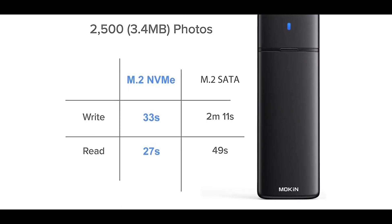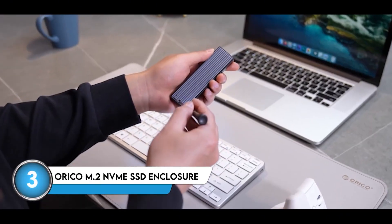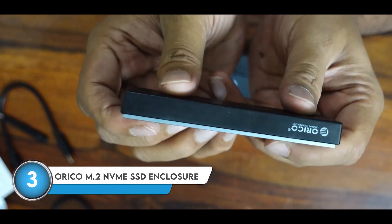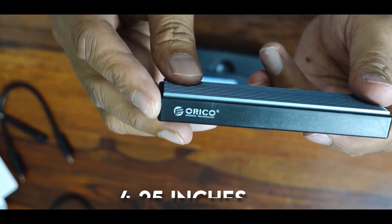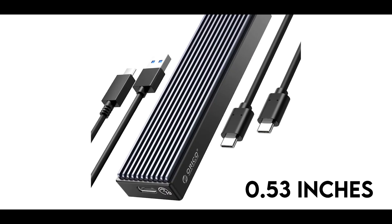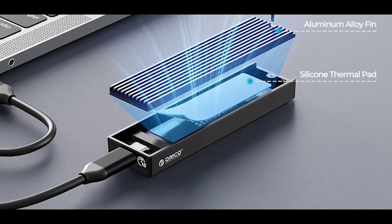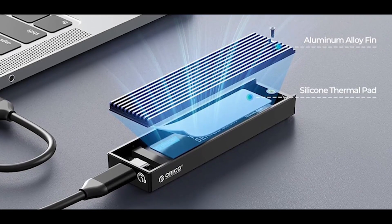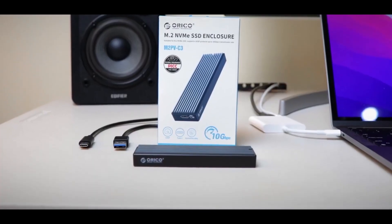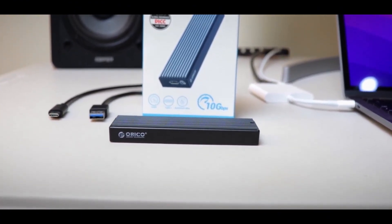The Orico M.2 NVMe SSD enclosure is all about sleek, functional design. Constructed entirely out of black aluminum, this compact powerhouse measures just 4.25 inches long, 1.16 inches wide, and a mere 0.53 inches thick. The top is covered in strategically placed ridges and grooves that help expand the surface area and efficiently radiate heat away from the internal components. On one of the short ends, you'll find the USB Type-C port, conveniently located right next to the subtle Orico logo.